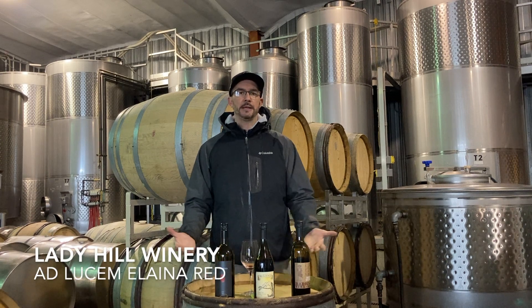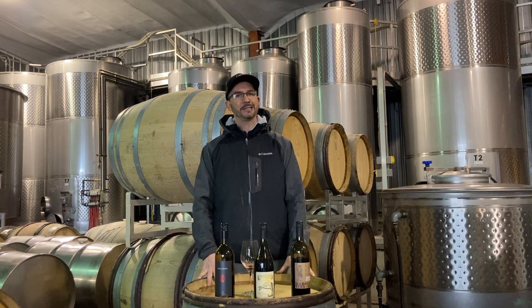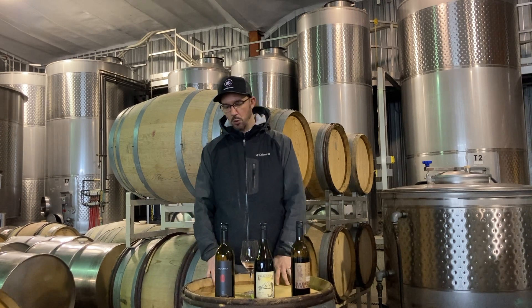Good afternoon everyone. Welcome to Lady Hill Winery. My name is Dan DeRee. I'm the winemaker here at Lady Hill. I've been here since 2016, so I thought I'd take some time and give you a little bit of details about what I think of these wines.